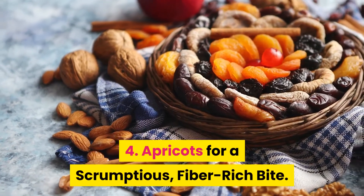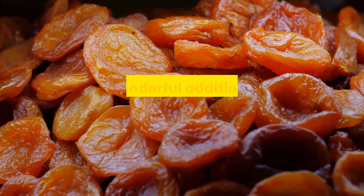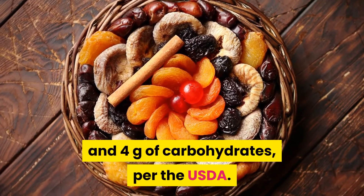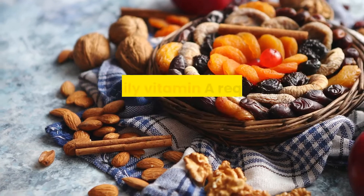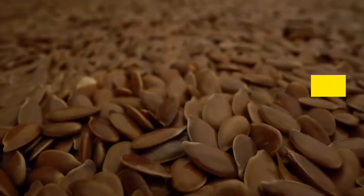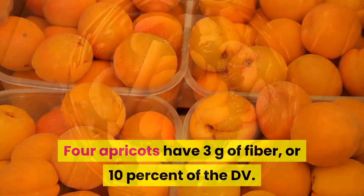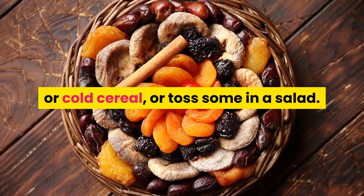4. Apricots for a scrumptious, fiber-rich bite. Apricots are a sweet summer fruit staple and a wonderful addition to your diabetes meal plan. One apricot has just 17 calories and 4 grams of carbohydrates, per the USDA. Four fresh apricots provide 134 micrograms of your daily vitamin A requirement, which is 15% of your DV. These fruity jewels are also a good source of fiber — four apricots have 3 grams of fiber, or 10% of the DV. Try mixing some diced fresh apricots into hot or cold cereal, or toss some in a salad.